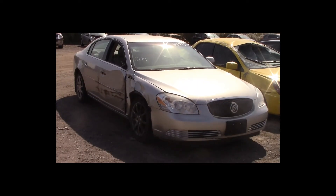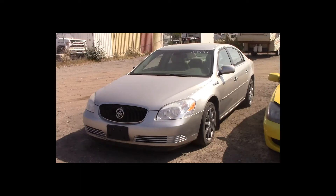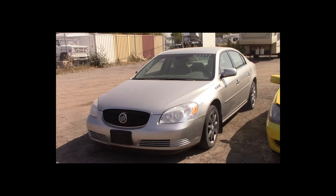Lot number 204 is a 2006 Buick Lucerne CXL. This vehicle is a V6 with an automatic overdrive. It is loaded: power leather seats, backup sensors.